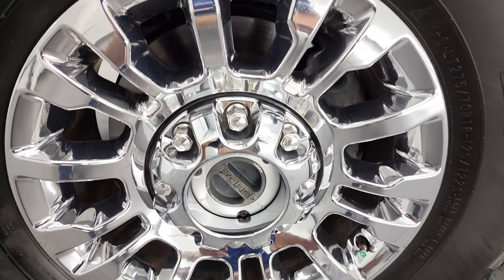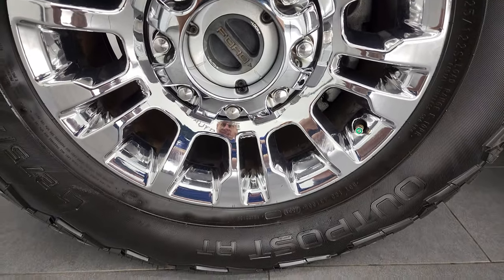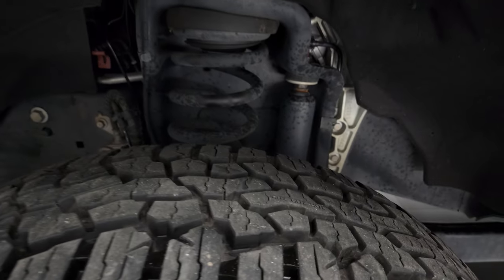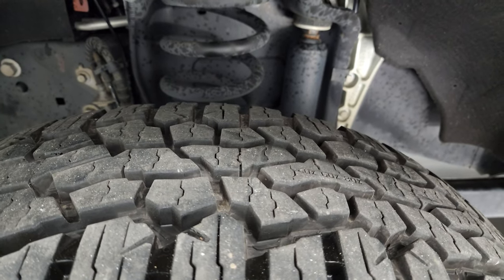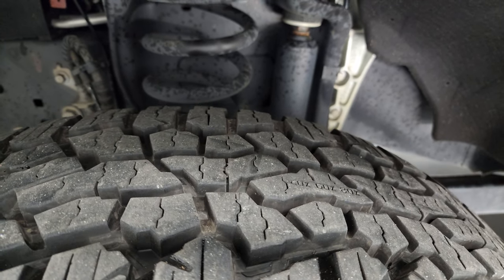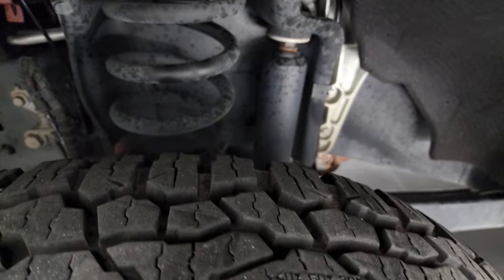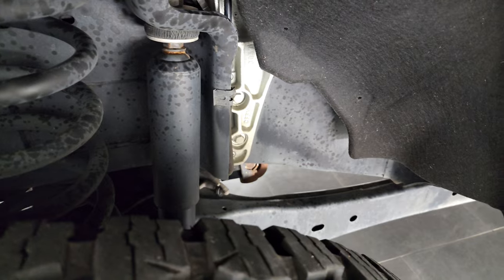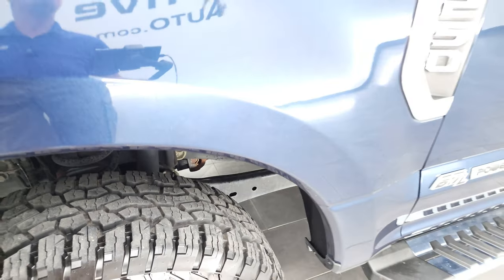This one comes with 18-inch chromed alloy rims and it has Nokian Outpost AT tires. These are LT275/70R18s and they have just about all the tread left — I would say 90% of the tread left on those tires, at least a very new frame. And the underbody is exceptionally clean on this truck.